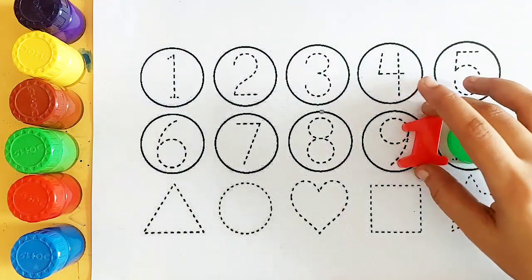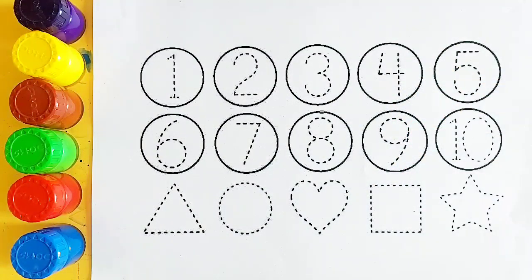10. Triangle, circle, heart, square, star.